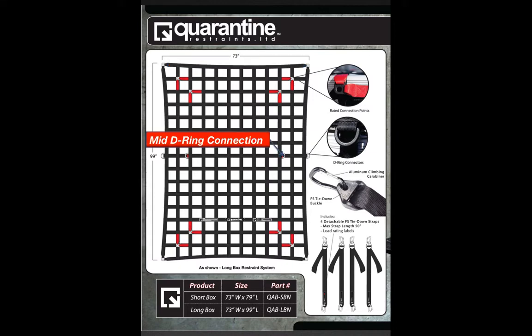A mid-D ring connection is for extra securement and extra points of attachment. The red webbing on the restraint indicates where the rated connection points are located. Labels with ratings are also sewn onto the restraints so the customer, as well as the Department of Transportation (DOT), knows at all times what the safe working load limit is.